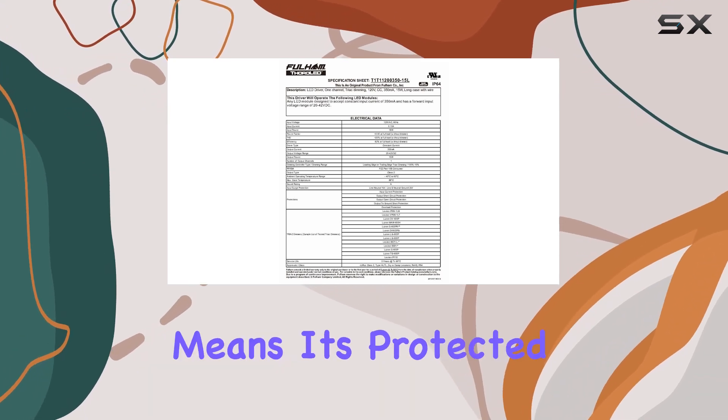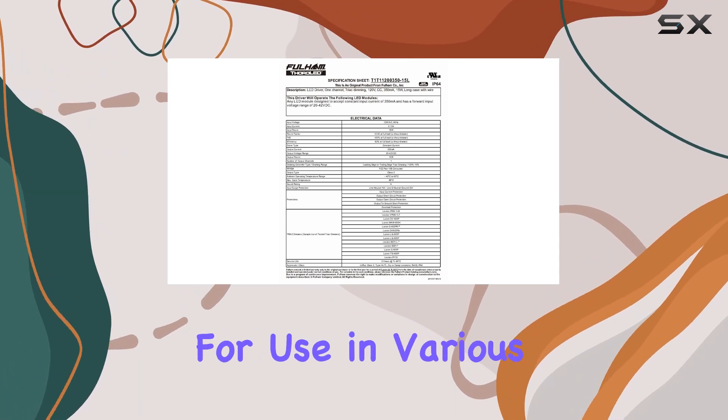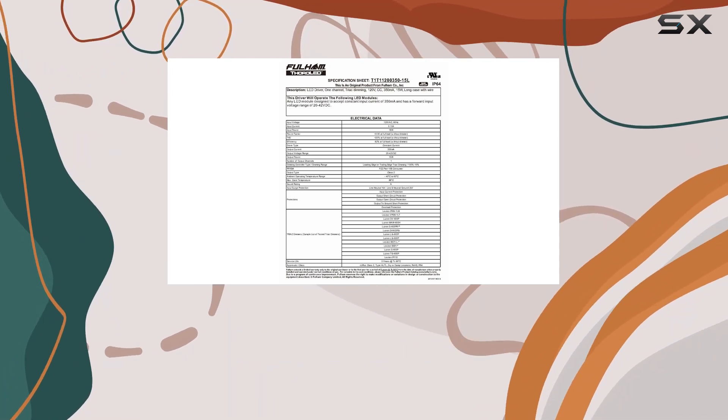The IP64 rating means it's protected against dust and moisture, making it suitable for use in various environments, including those prone to damp conditions.